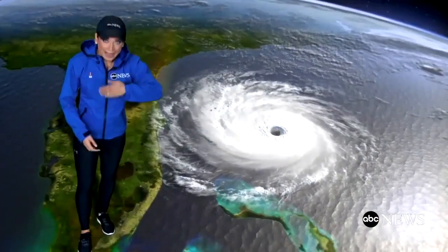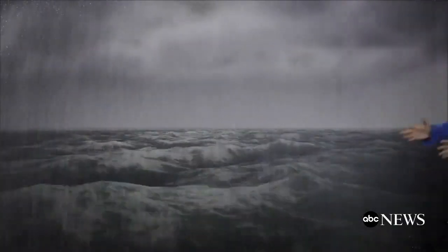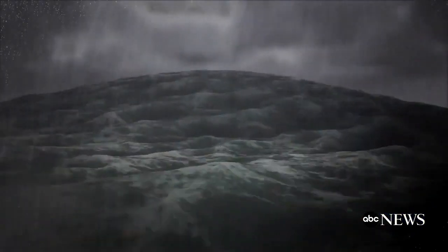A storm surge is basically water piling up along the shore ahead of and inside the hurricane. In the center of the hurricane, as pressure falls, water levels rise, all the water piling up while it's still over the open ocean. As a hurricane closes in on land, the strong winds push that water toward the coast.